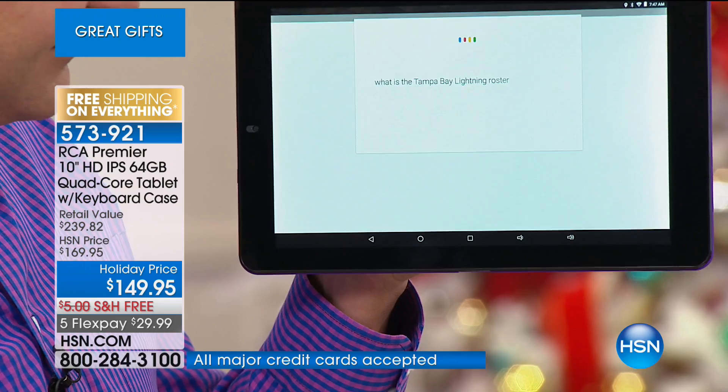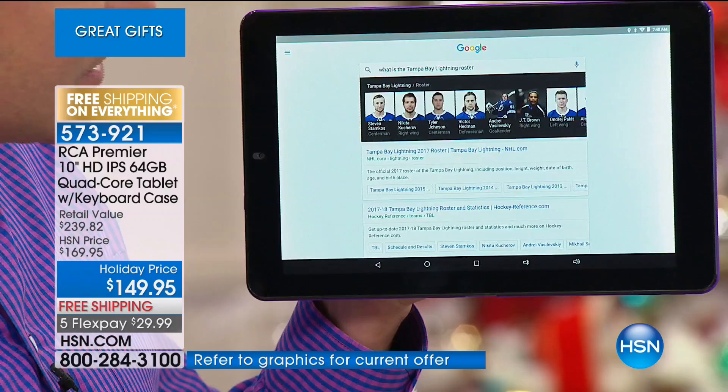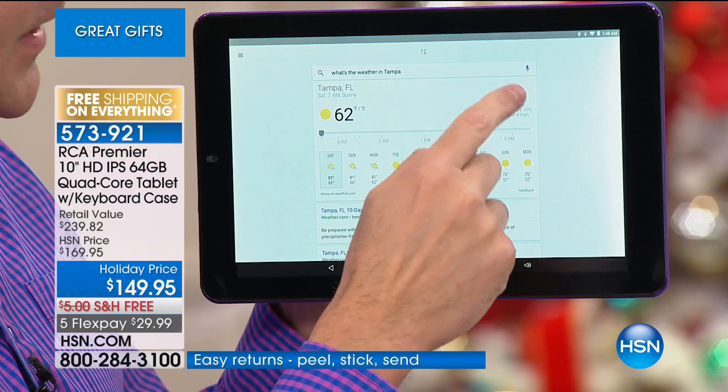'What is the Tampa Bay Lightning roster?' — The roster for Tampa Bay Lightning includes Steven Stamkos, Nikita Kucherov, Tyler Johnson, and others. 'What's the weather in Tampa?' — It's 62 degrees and sunny in Tampa. We're going to keep knocking them out: 'What movies are playing?' — Here are the movies playing near Tampa. That's a big one — I'm forever wondering which theater, which movie — this just tells you what's going on.